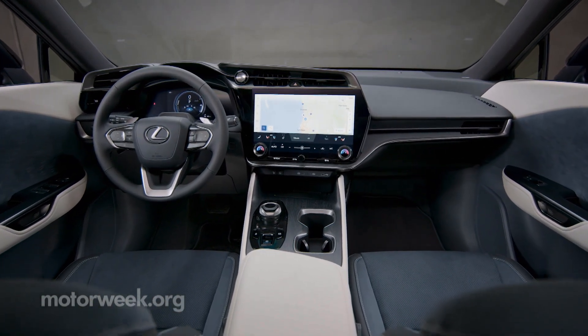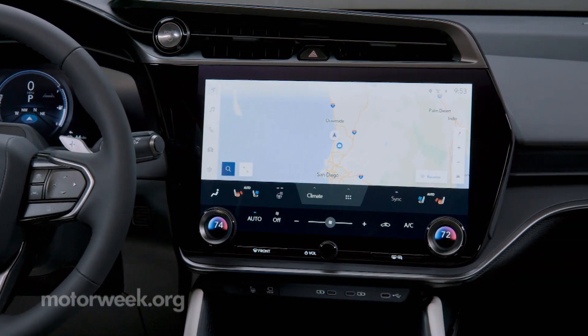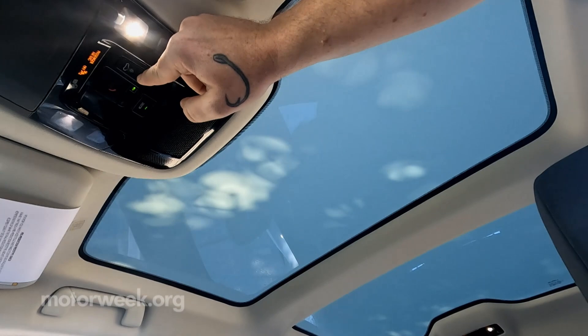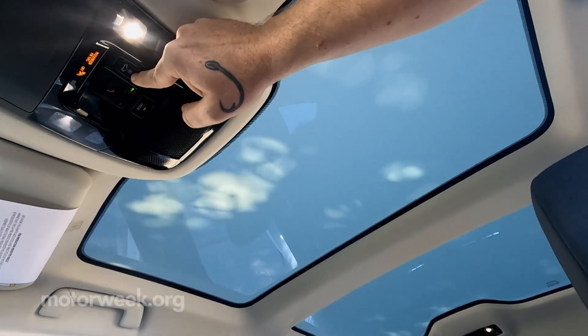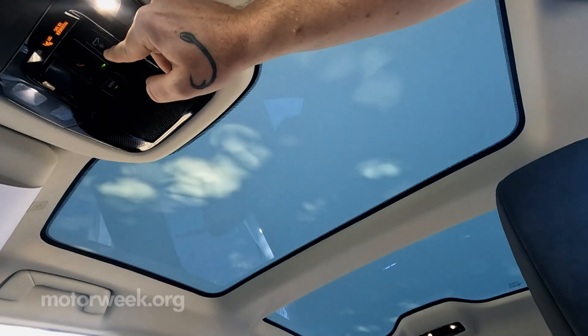While you're charging, kick back in the minimalist yet well-appointed interior. Two standout features are the standard 14-inch touchscreen and panorama glass roof. The latter can be optioned with a dynamic sky feature, electronically frosting the glass at the touch of a button.